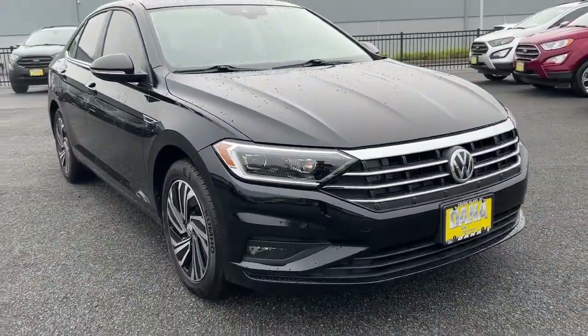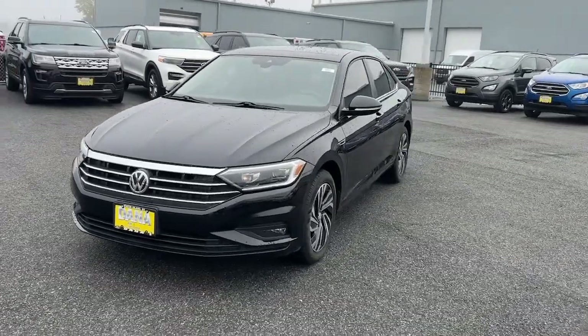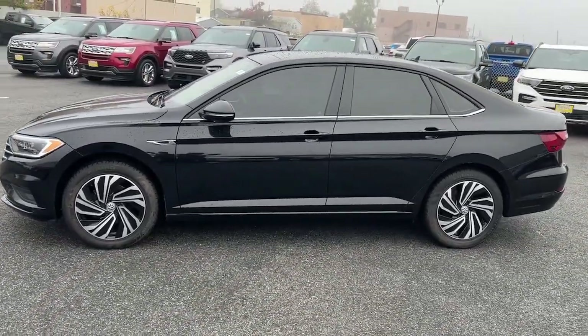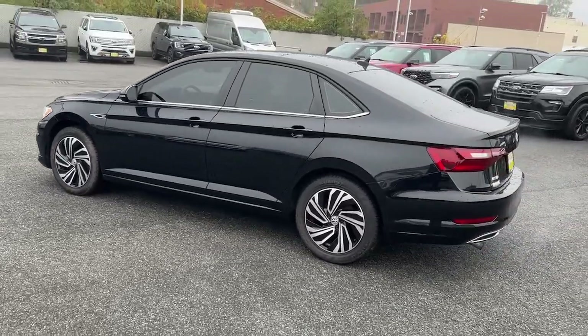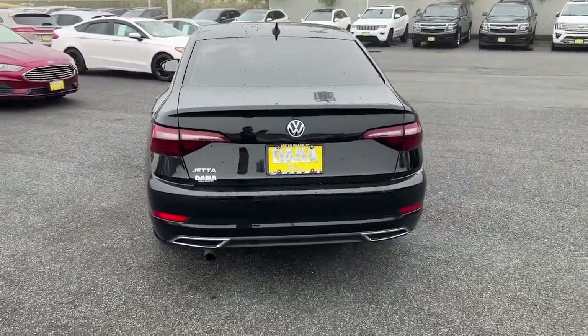Looking for your dream car? It could be the 2020 Volkswagen Jetta. This vehicle is an outstanding buy with fewer than 25,000 miles on the odometer. Take a closer look at this Volkswagen Jetta, the compact sedan that's tastefully understated, practical and fun to drive.